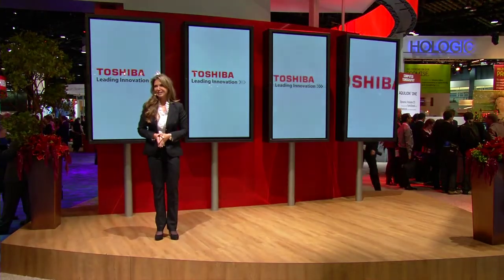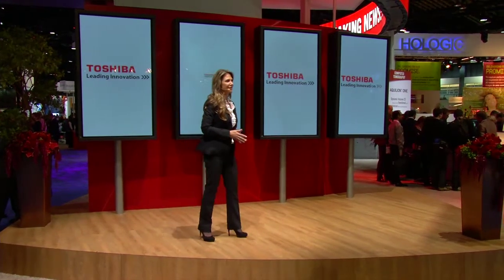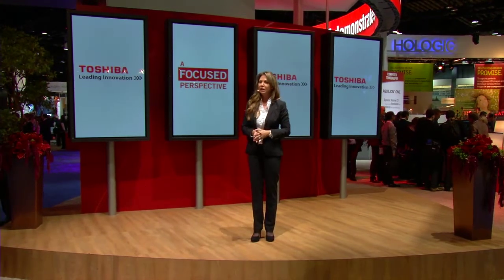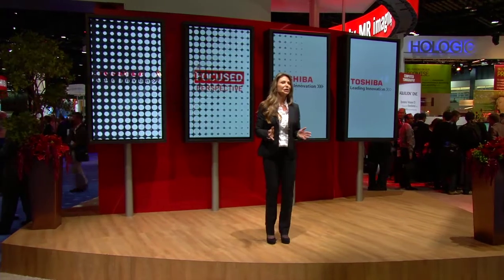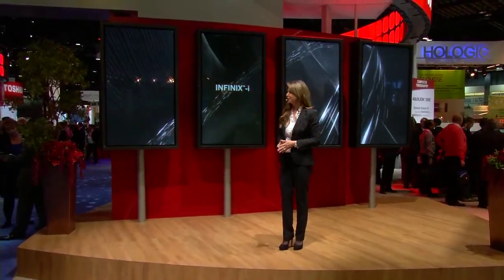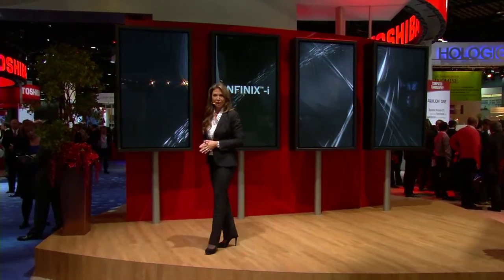Welcome and thank you for joining us. With the introduction of new enhanced technology and impressive innovations, Toshiba's focused perspective provides clarity and precision for faster, more accurate diagnosis and better patient outcomes. This year Toshiba offers outstanding imaging choices across the spectrum of diagnostic radiology. In this presentation we will introduce a new approach to x-ray imaging.